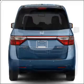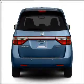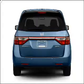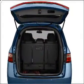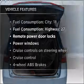Stand out from the crowd with premium wheels. You will appreciate the safety feature of anti-lock brakes. The sunroof lets fresh air in. Power and reliability are a great combination, and this vehicle has both.